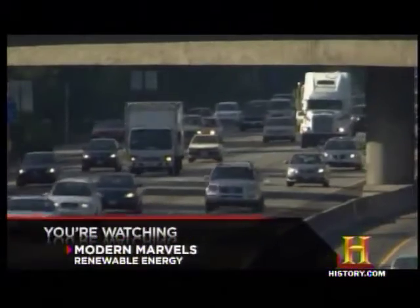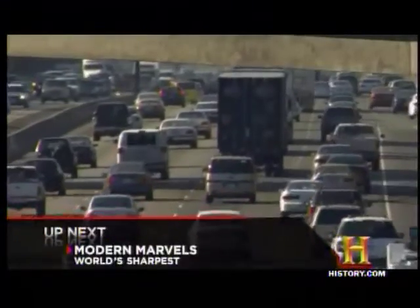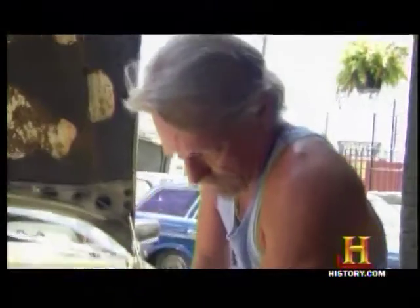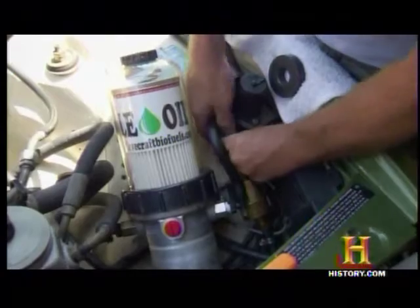After the conversion, vehicles are also capable of running on biodiesel, mineral oil, kerosene, transmission fluid, and motor oil — not that you'd want to run on all of those. With petroleum accounting for 30% of the world's energy use and growing scarcer every day, it's not surprising to see customers lining up to switch to a renewable kind of oil.